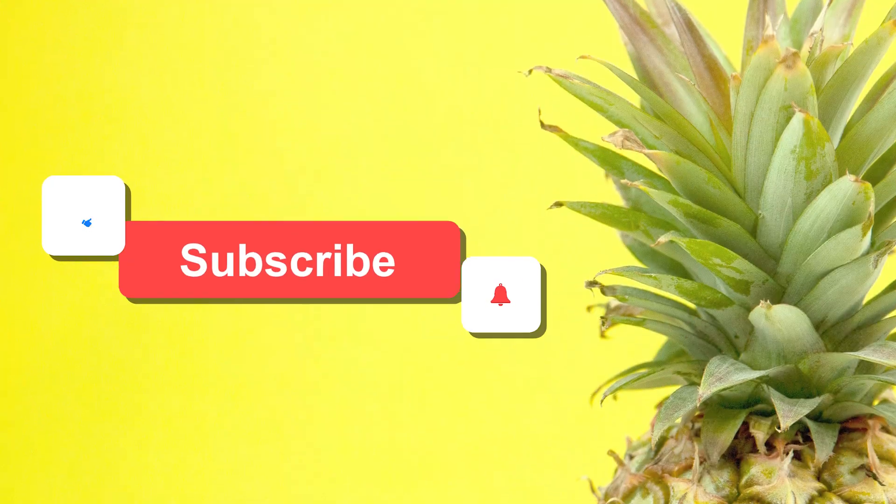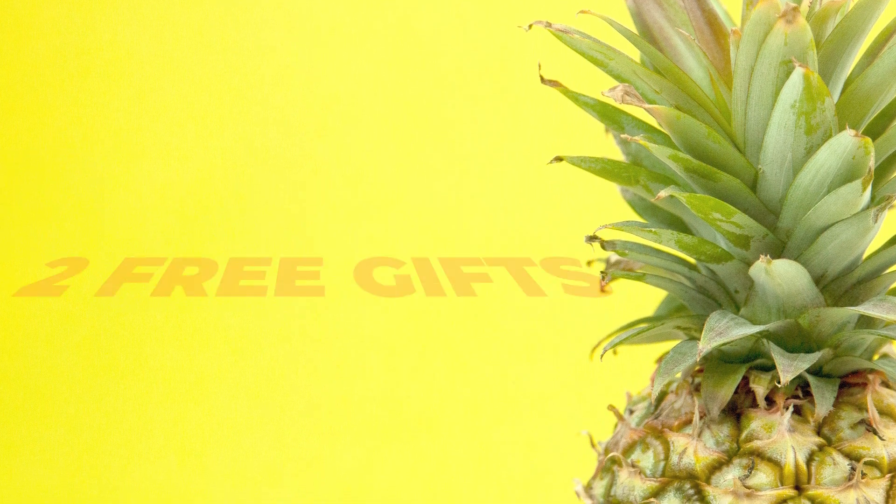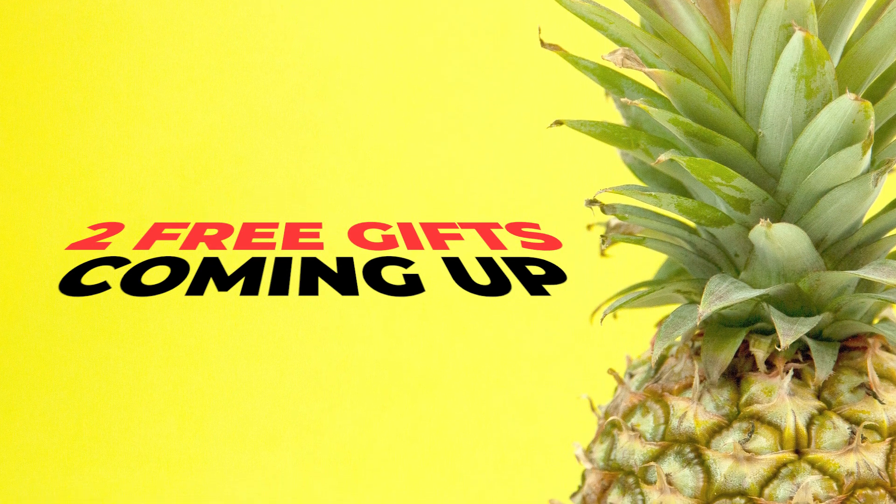Before we dive into this sweet info, hit that like button and subscribe to our channel! And stick around — we have two free gifts coming your way. You won't want to miss them!